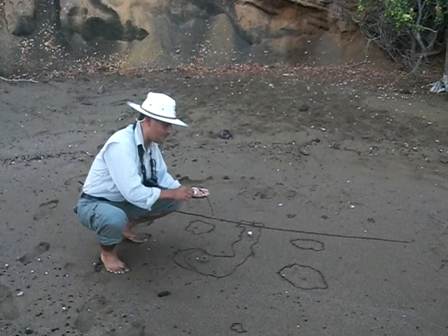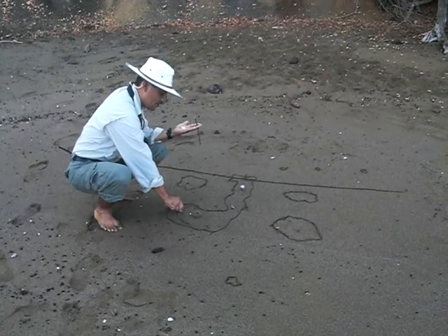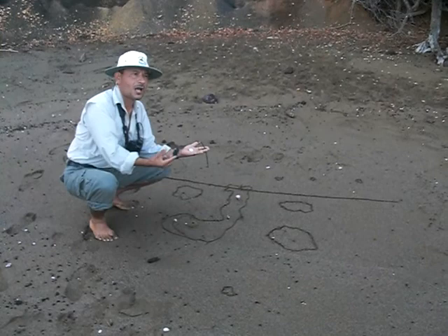And as well, we find Alcedo Volcano. We will find another active volcano, Cerro Azul, which last erupted about a year and a half ago. All these five volcanoes are currently erupting magma.